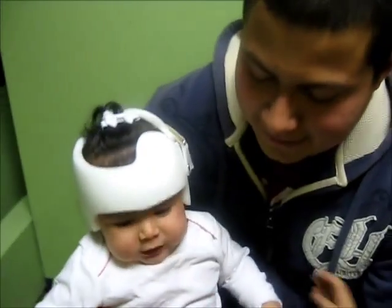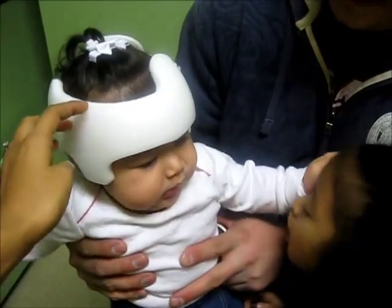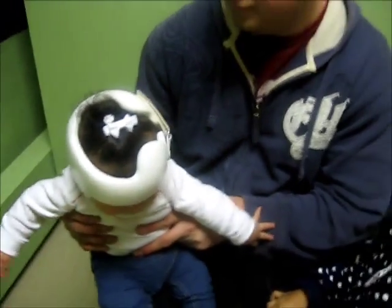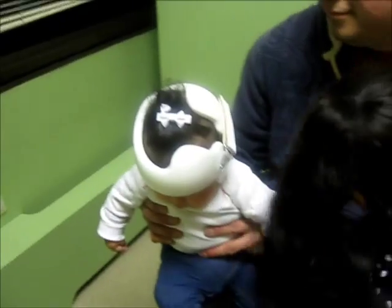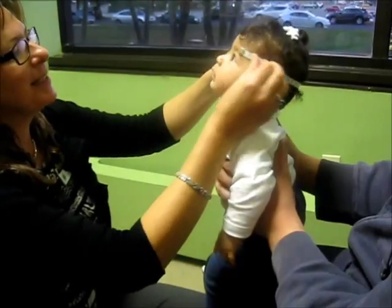So we just called the place where we're going to get the helmet designed. They're going to send us some ideas — we're thinking maybe a light pink. We still don't know for sure, but we're definitely going to get it decorated.